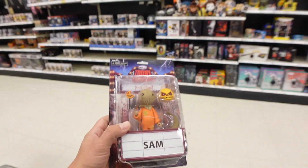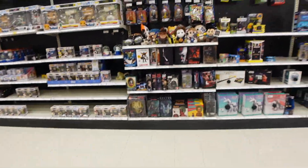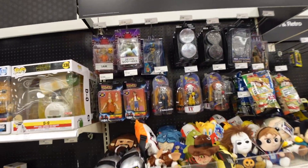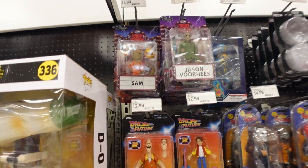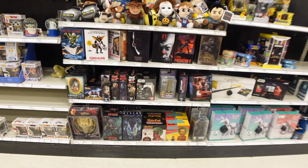All right, so this is what I found. Check it out — I ended up finding the Sam Tooney Terrors here at Target. They didn't have any of the other Tooney Terrors. There's a bunch of just Sams here. These are all Sams.